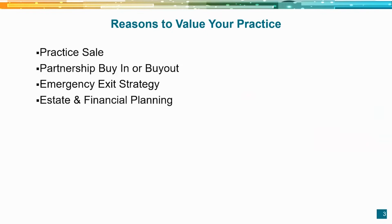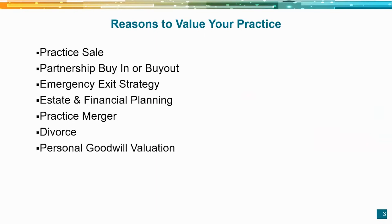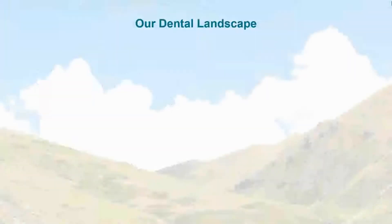Also, it's good to have a valuation for estate and financial planning if you're going to include your dental practice in your overall portfolio of assets. We'll talk about practice mergers and valuations. Practice valuations can also be done for matrimonial or partnership divorce, and sometimes special formulas are used for that purpose, as well as for personal goodwill valuation — this occurs if you still have a C corporation. For those considering converting a C corp to an S corp, it's important to have a formal valuation because the IRS would like to see that if you were ever audited.